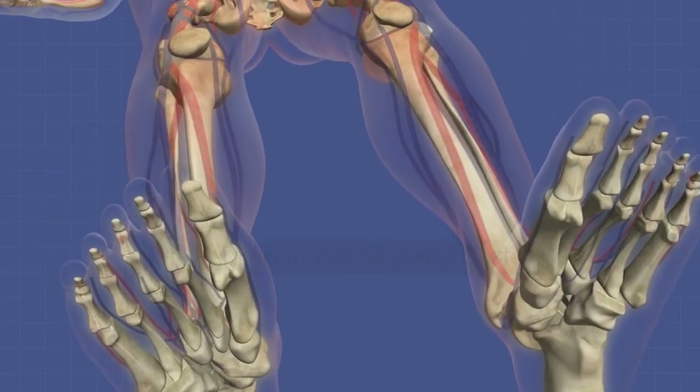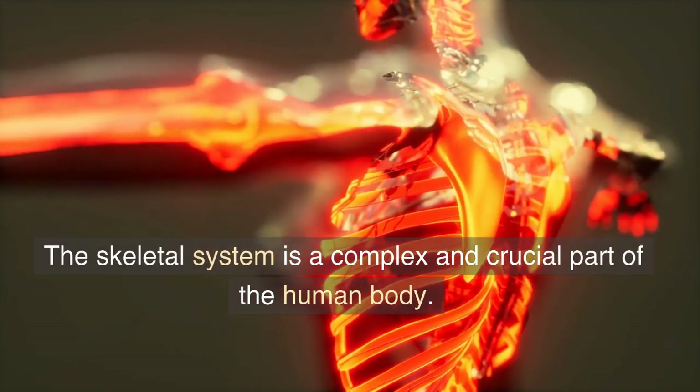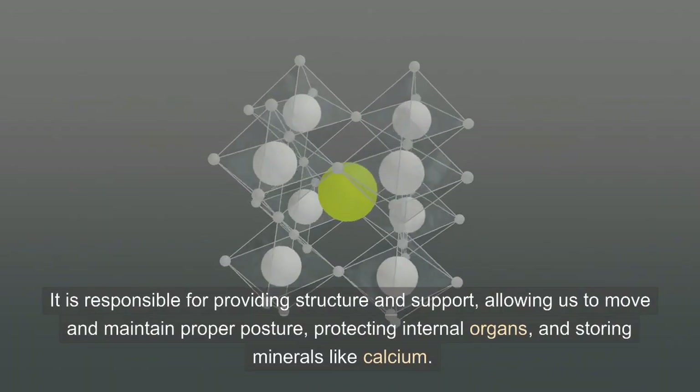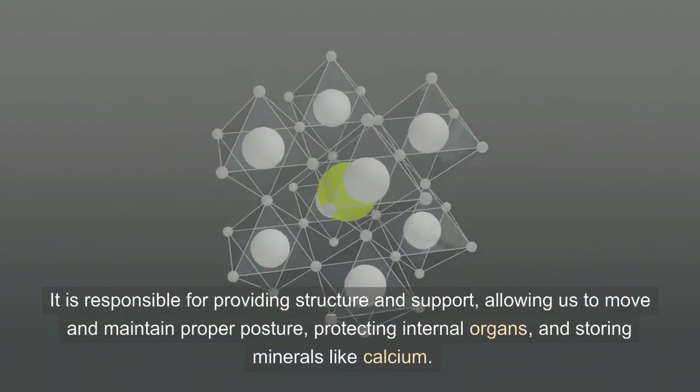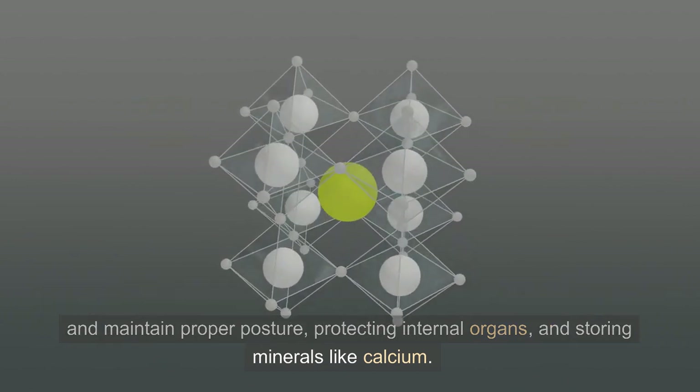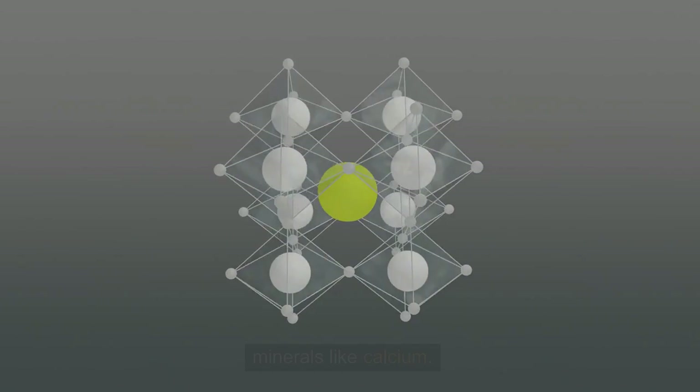Introduction to the skeletal system. The skeletal system is a complex and crucial part of the human body. It is responsible for providing structure and support, allowing us to move and maintain proper posture, protecting internal organs, and storing minerals like calcium.